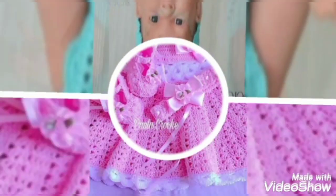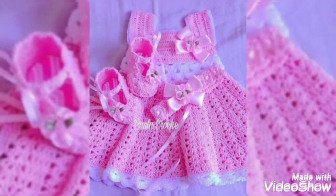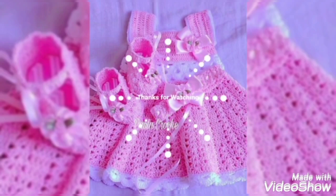Socks, scarf with shawls, and more ideas 2022. Thank you so much for watching my video. I love it. Goodbye, take care, bye.